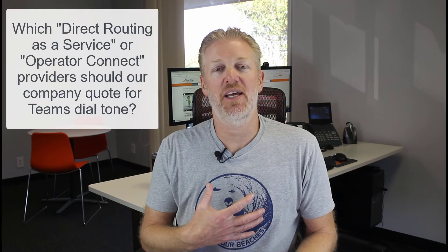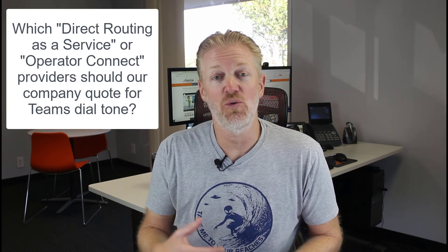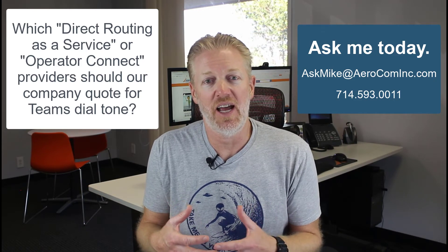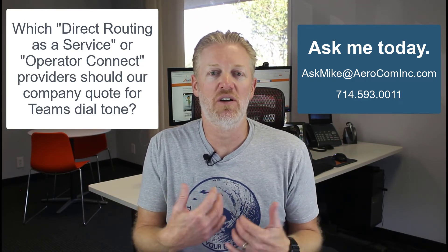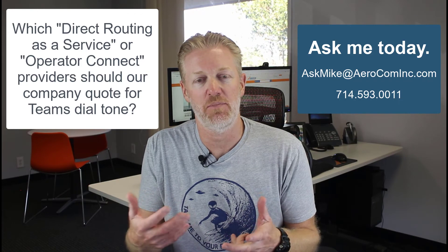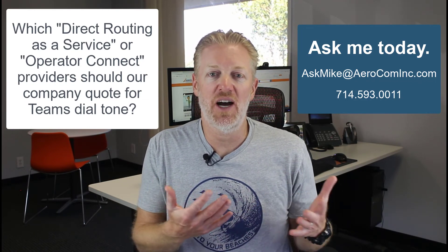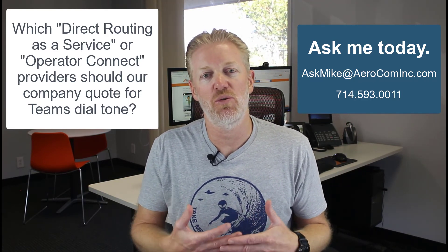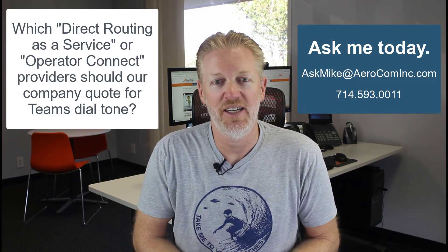If you'd like my recommendations on the best companies to quote for operator connect or direct routing as a service, don't Google it — you'll be searching for hours. Just reach out and contact me. I'm a broker for all the major service providers, and there are specific companies that will be a better fit for your organization based on your requirements. The service provider pays my broker fees, so you don't have to pay me anything for my recommendations.